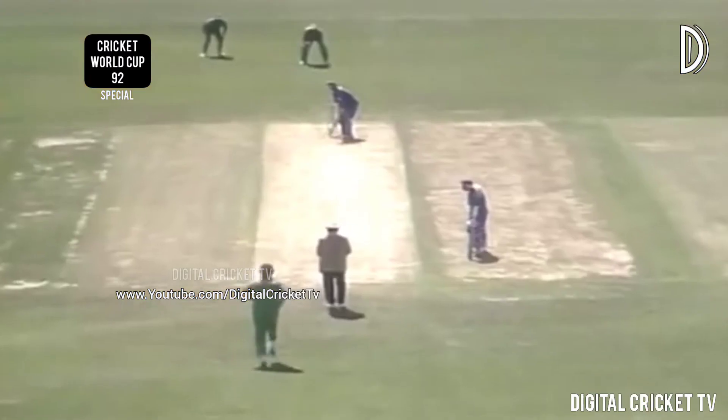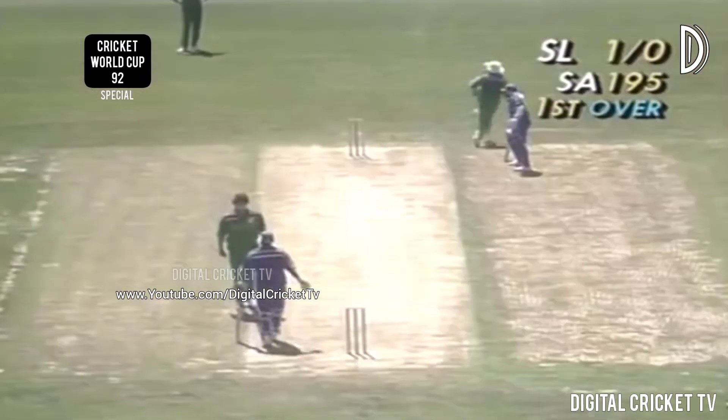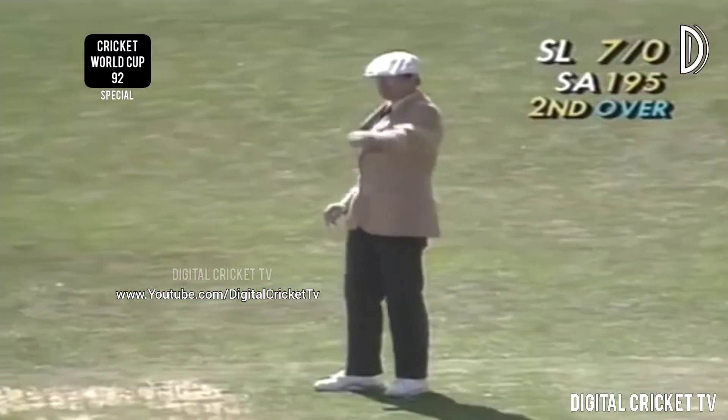Here's the first ball of the innings — McMillan to Mahanama, and runs from the first ball. Oh it's going to be out — no, can't quite get high enough. Kepler Wessels — a bit of luck for Sri Lanka now, they're riding their luck today. Oh, it was a no-ball too, because it was too high.